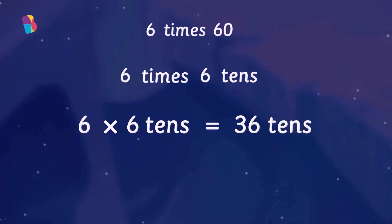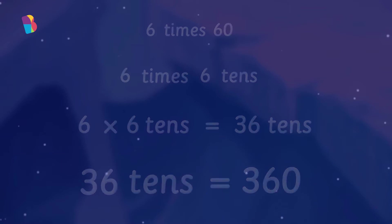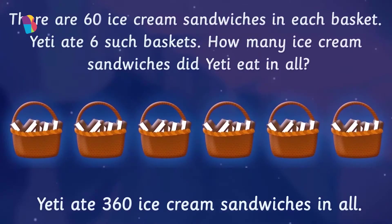6 times 6 tens gives us 36 tens. 36 tens is 360. Well done! So, Yeti ate 360 ice cream sandwiches in all.